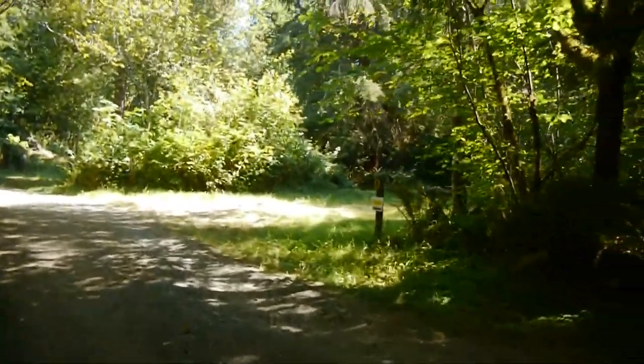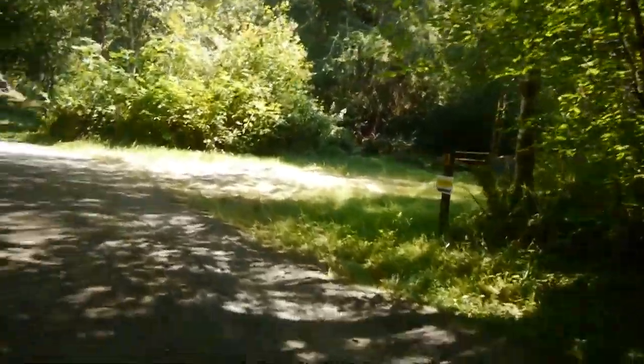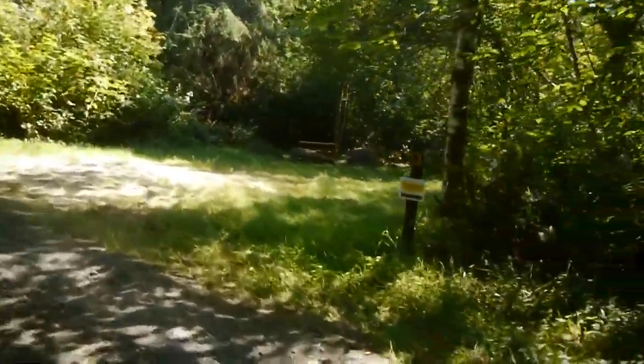Another guy just left. He said he camps here every year and had the same thing — this is a brand new one to him. And to be honest, this is the first time he's seen it this empty. I'm surprised it's completely empty.